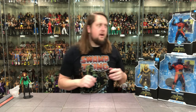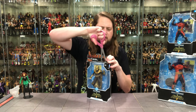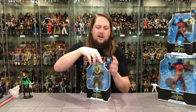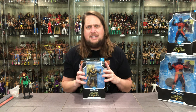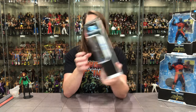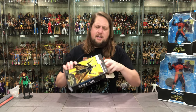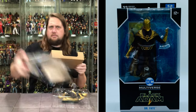Now we move on to Dr. Fate — I always think of him as kind of a poor man's Dr. Strange, or more accurately, the DC version of Dr. Strange. Of course Pierce Brosnan plays him in the movie. There he is: big window box, got the card, the stand, Black Adam branding. Dr. Fate on the label. Once again you get the comic book background on the back — I still can't figure that out, especially if it's a movie figure. It should have some movie imagery going on.